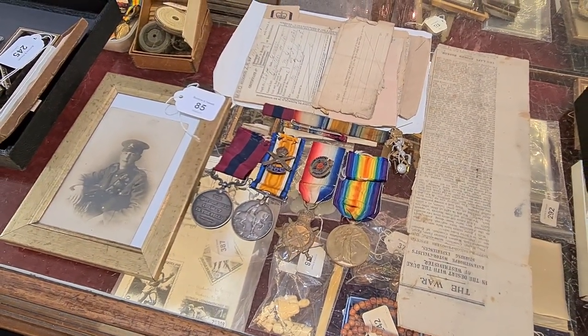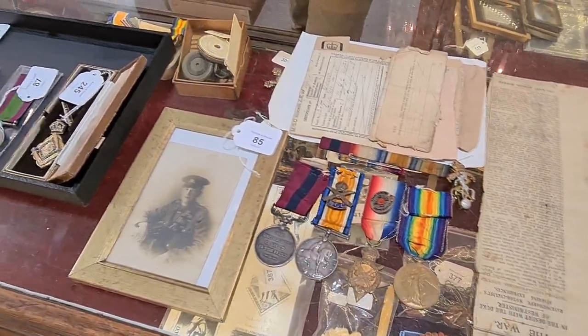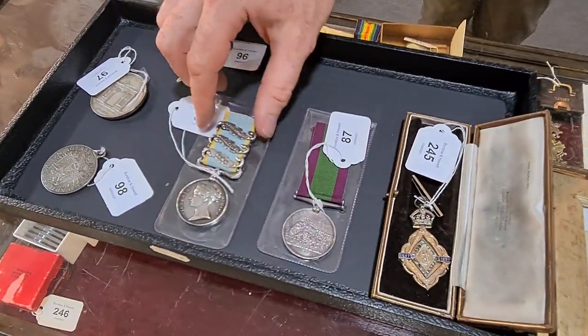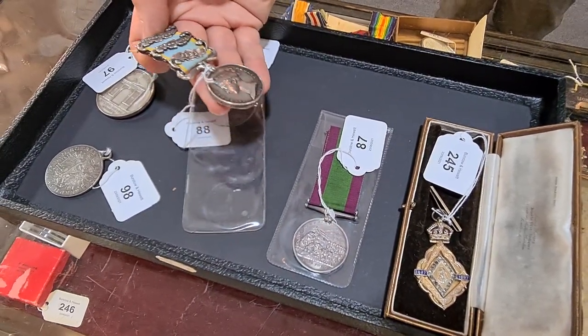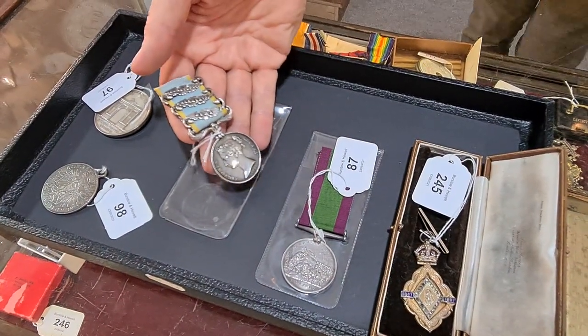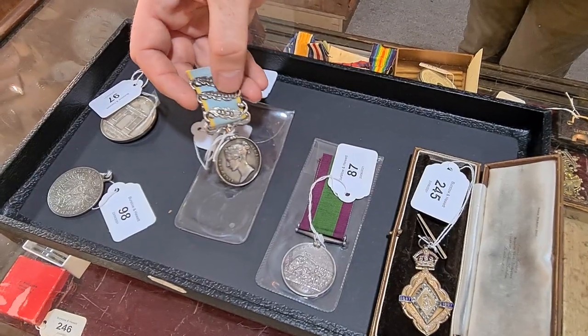There are some amazing medals here. This one is not a particularly rare medal in itself — it's a Victorian Crimea medal — but this was awarded to someone who was killed in the Charge of the Light Brigade, so that makes it an exceptionally rare medal. It has the Balaclava bar.